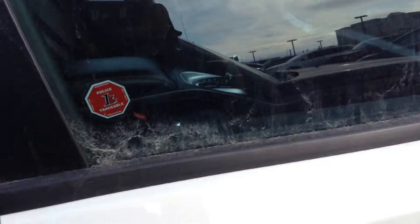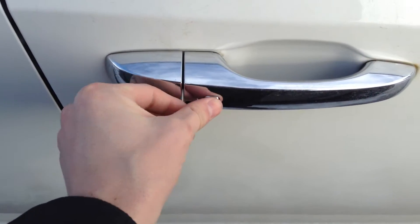We'll hop in the front here. It's got your convenience package, so you can just hit this button, it'll lock all the doors, and then when you put your hand in, it automatically unlocks for you.